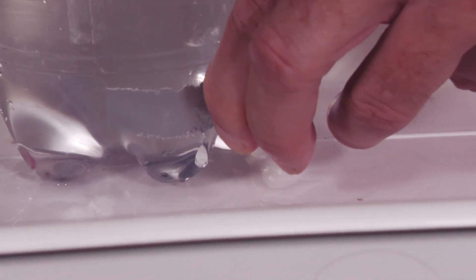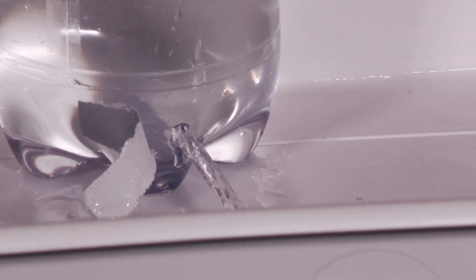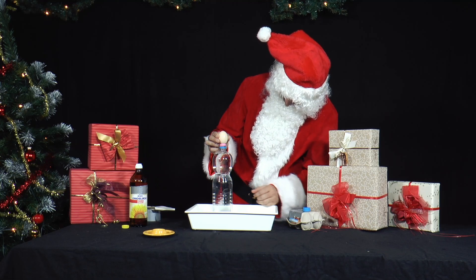Once you remove the adhesive strip from the PET bottle, we have a system that consists of air, water, air, egg, and air vertically from top to bottom.